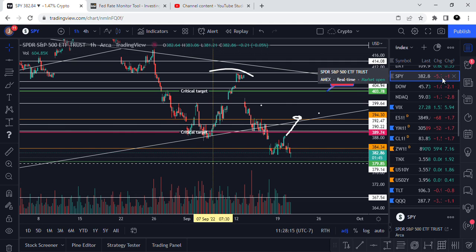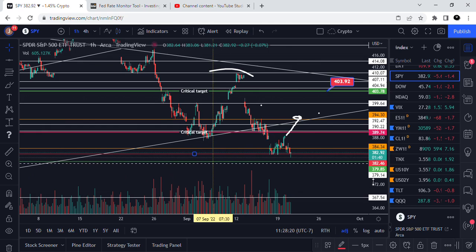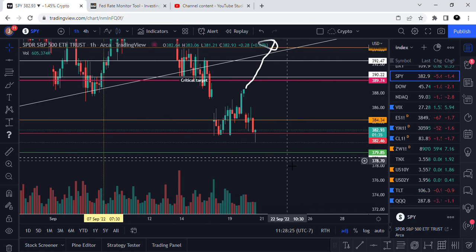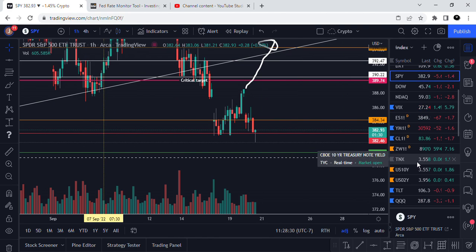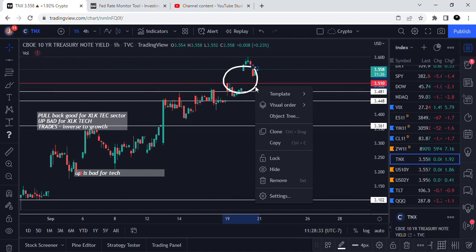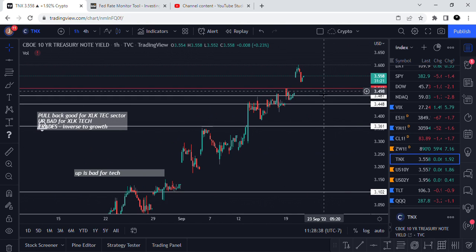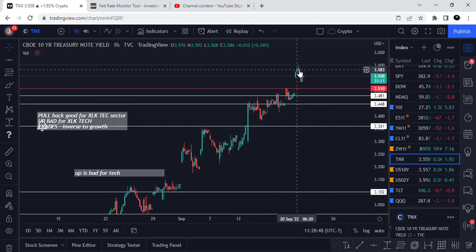You're 1.4% down — that doesn't mean it's the end of the world. I'm just trying to show you the very strong correlation of these things I'm talking about. If you do not understand what TNX is, what a bond is, you should go learn. It would open your eyes to a whole lot. This broke today.